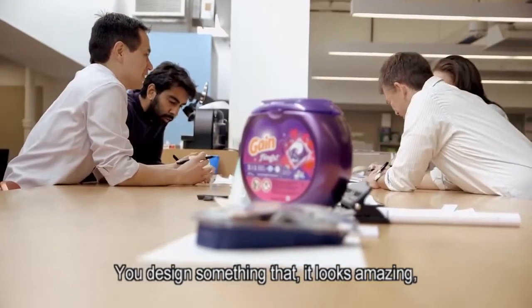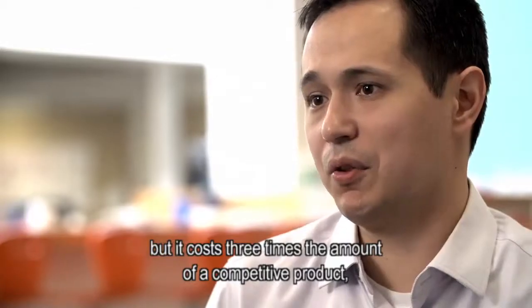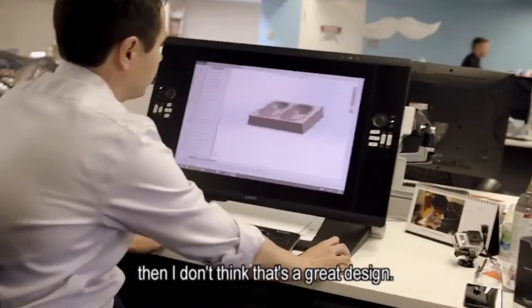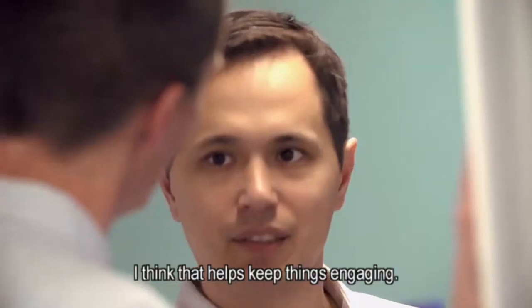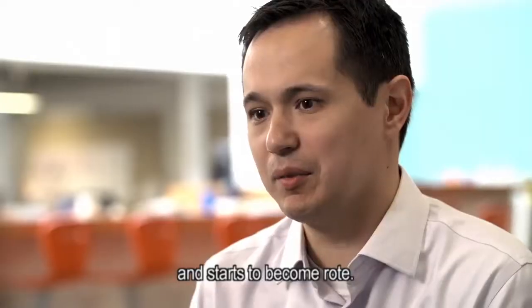You design something that looks amazing, people love it, people want to buy it, but it costs three times the amount of a competitive product — then I don't think that's a great design. Every day brings a new challenge, and I think that helps keep things engaging. If you're doing the same thing every day, it starts to become habit and it starts to become rote.